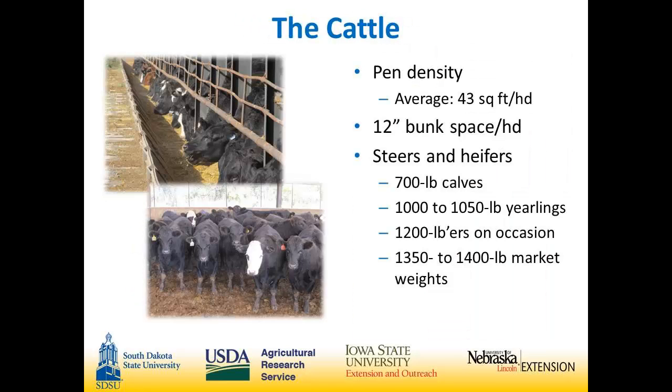We averaged 43 square feet a head, which gives us 12 inches of bunk space per head. We've been feeding steers and heifers both. We like to see calves come in around 700 pounds, feed a lot of yearling cattle at 1,000 to 1,050 pounds, and we've been feeding a lot more two-way cattle lately. Market weights are usually 1,350 to 1,450 pounds.